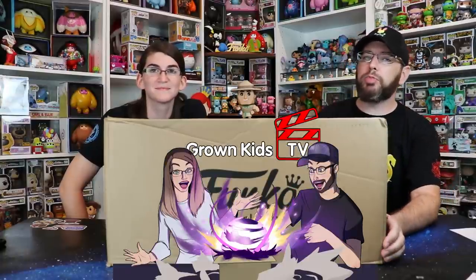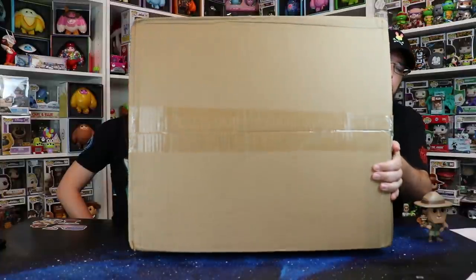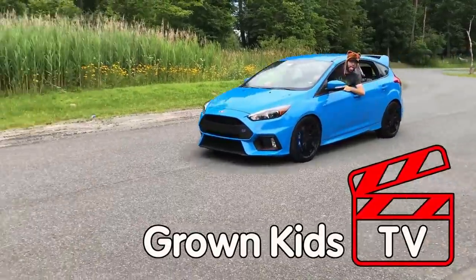Welcome back to Grown Kids TV with Mike and Lindsay. You might know what this is — it's a giant box, and here's a hint at what's inside. This is 20 pounds of Funko pops, all from Funko Con. We're gonna open it and check out the condition, because the box is a little banged up, but for its size it's not too bad. If you're new here, we love to open mystery boxes, specifically Funko Pop mystery boxes, but a little bit of other stuff here and there.